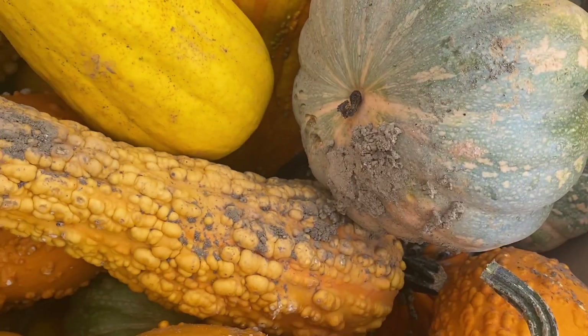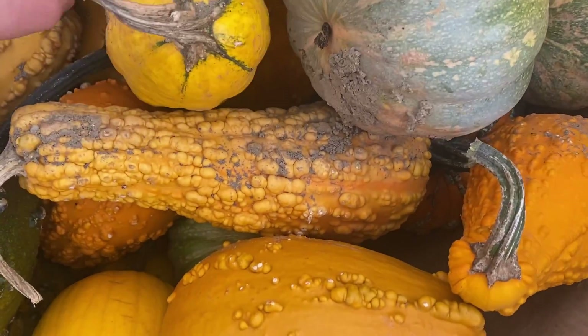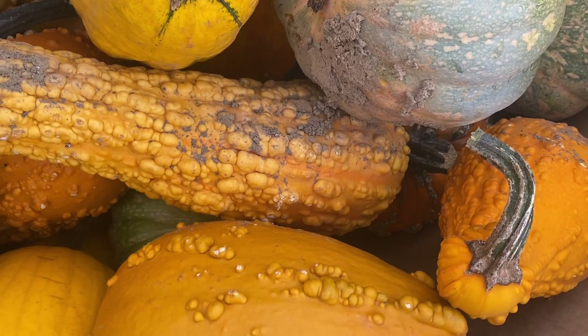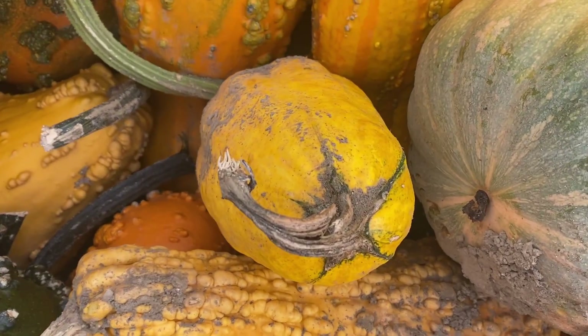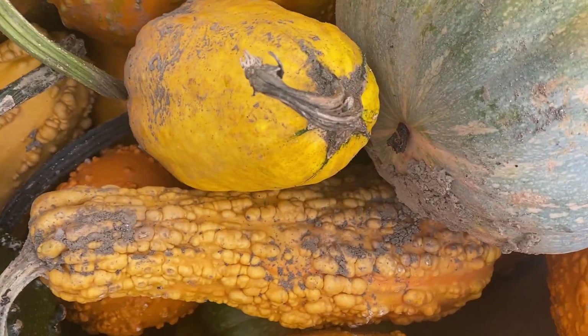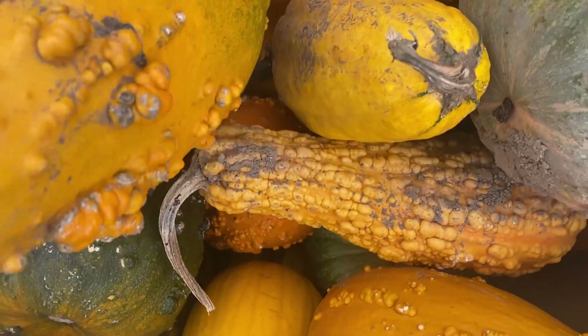These stems just easily snap off. These I guess aren't the best. In fact, this one's a little pokey. This one's even pokey as well.